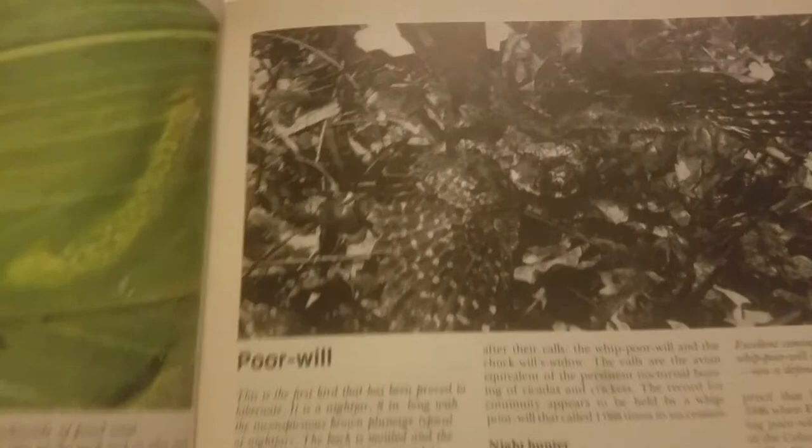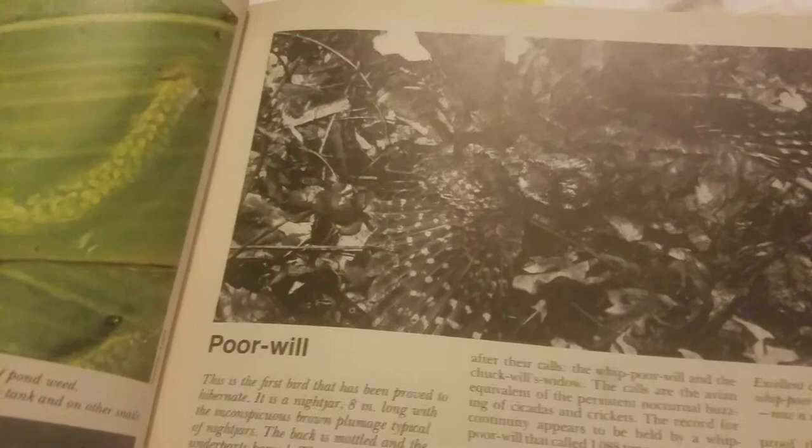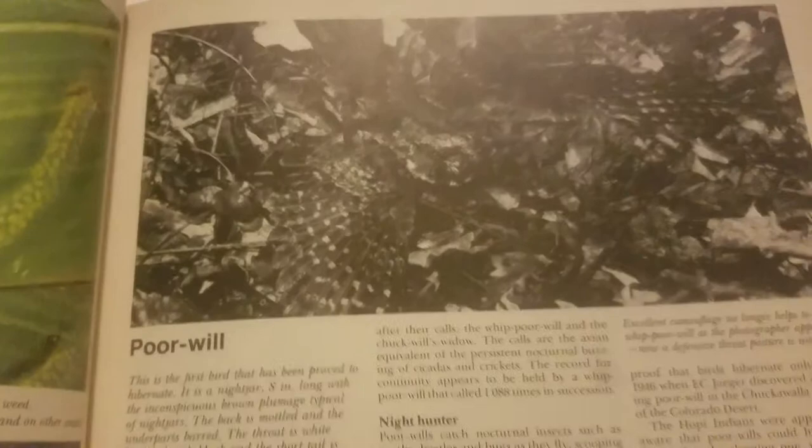This is called a poor-will. I'm not sure what that is — is that a bird? I think it's a bird. This is the first bird that has been proved to hibernate. Oh, it's a hibernating bird. Poor-will. Here's a porbeagle. Looks like a shark. I've never heard of a porbeagle shark.